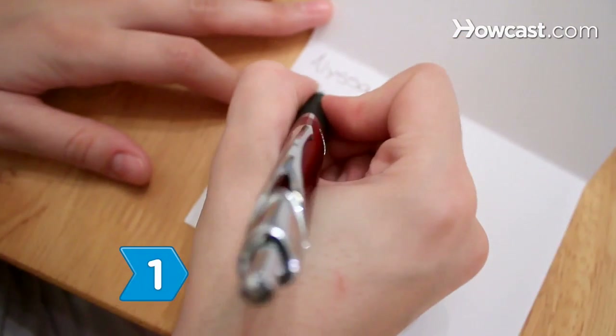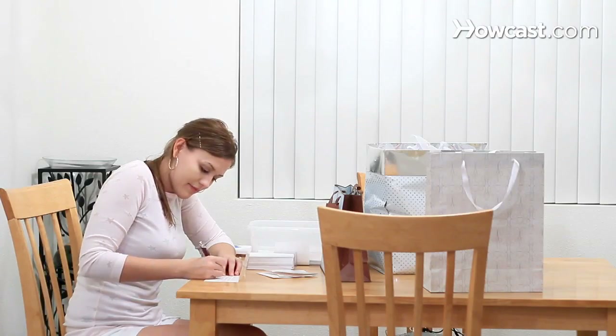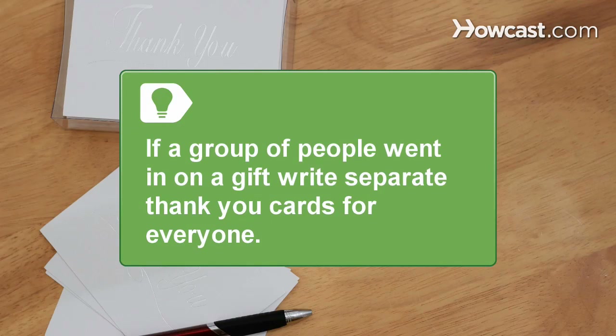Step 1. Thank everyone individually who came to the shower and gave you a gift. If a group of people went in on a gift, write separate thank-you cards for everyone.